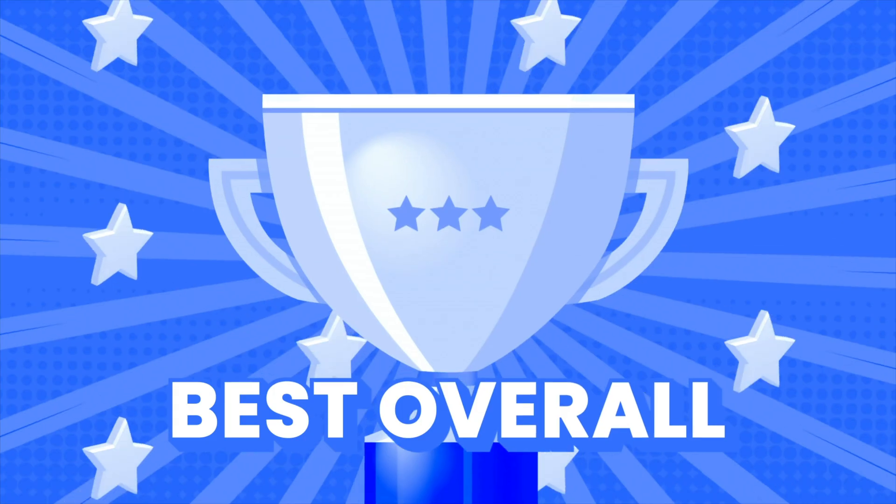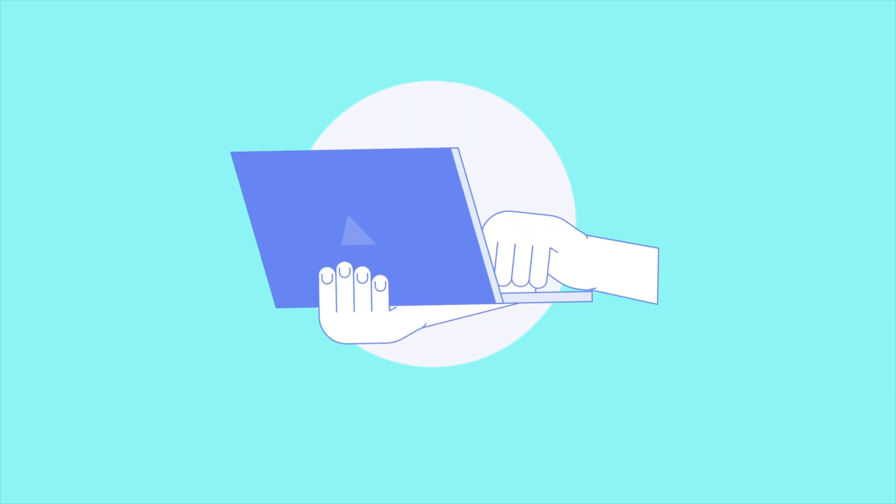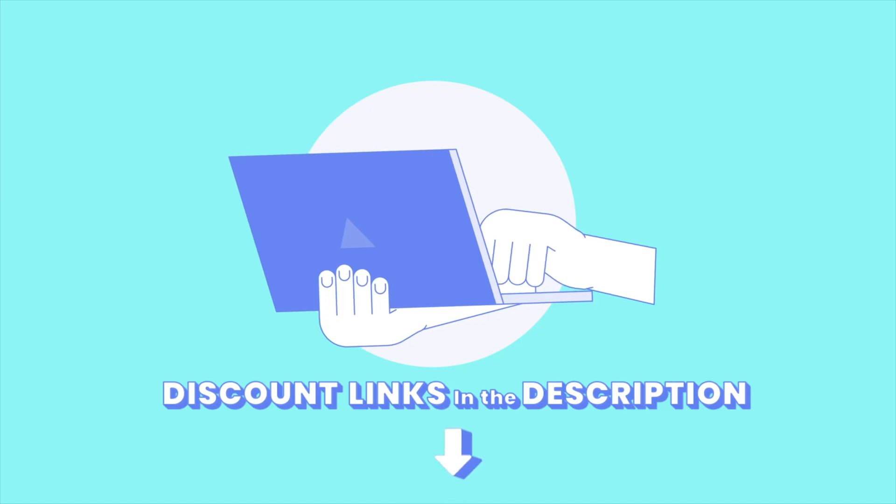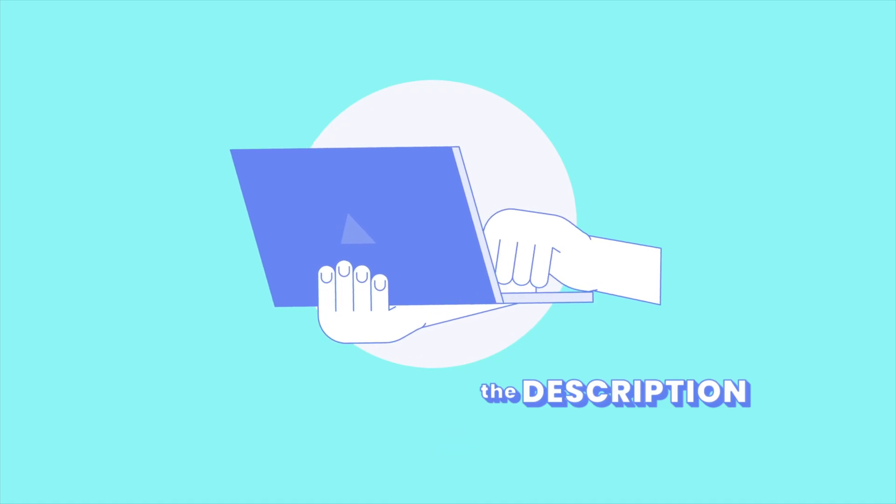And we're going to reveal the one email that gives you the best experience overall at the end, so keep watching to find out. Also, a quick heads up — we've included some great discount links in the description, so if you're planning to upgrade your email setup, be sure to check those out.